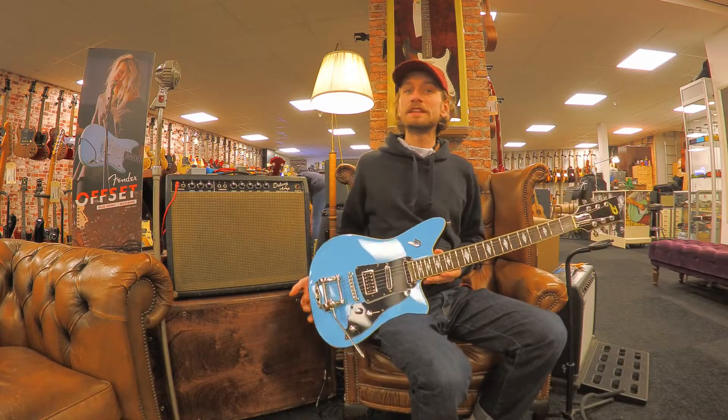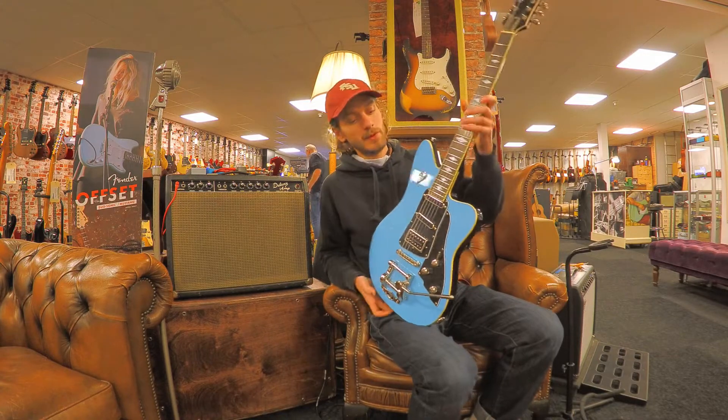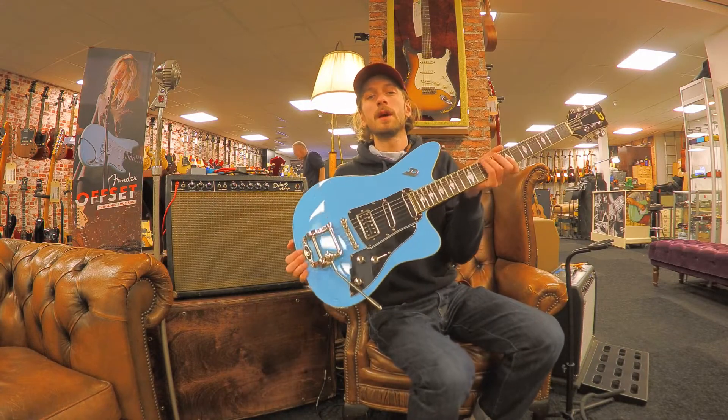Hi, this is Rob from Dirk Witte and today we have a Deuzenberg Paloma in the beautiful Narvik blue.